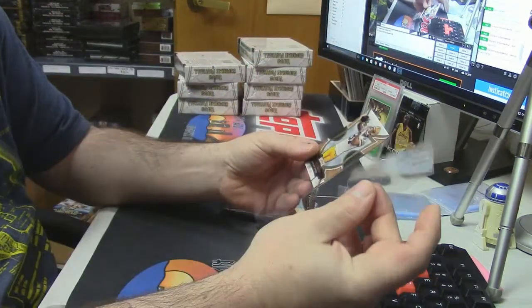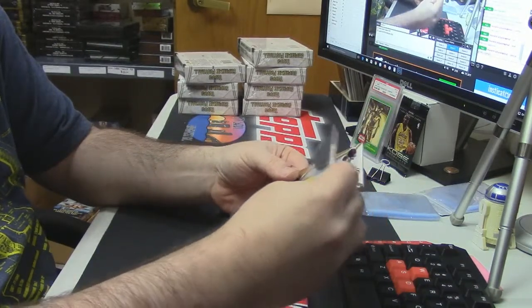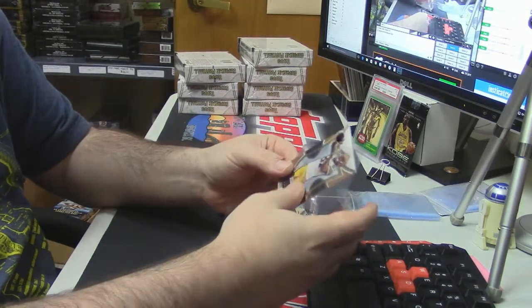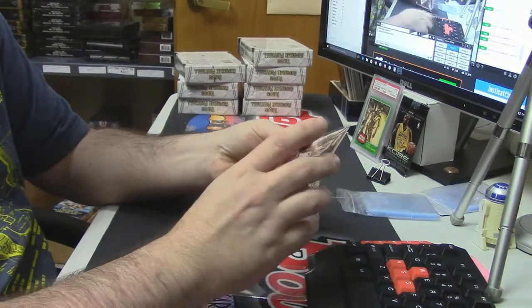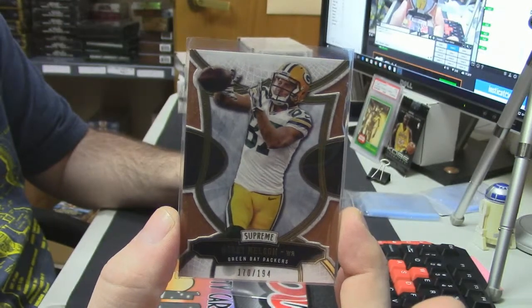Kazoo has a trick for getting die-cut cards to keep from catching on the top loader — you slide another top loader on top of it and they go straight in. 170 out of 194 — Jordy Nelson, almost his jersey number there too.